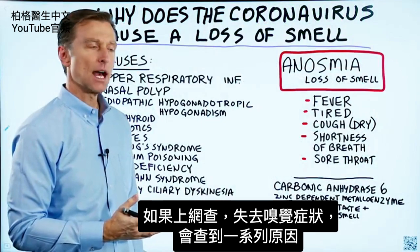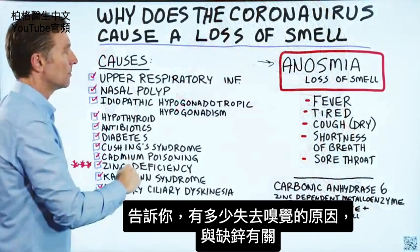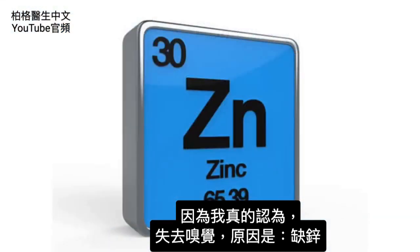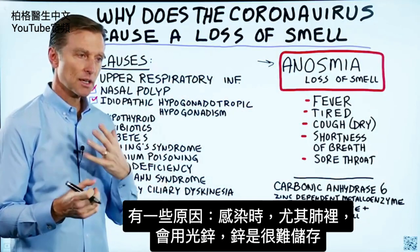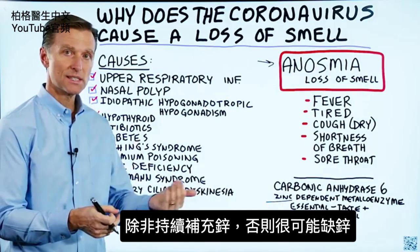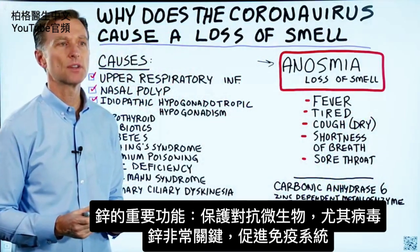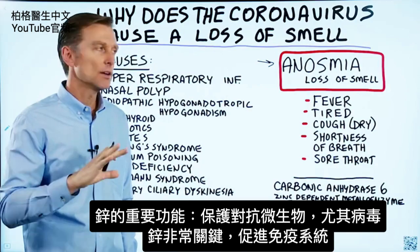If you do research on this symptom — a loss of smell — it will list a series of causes. I want to go through them and show you how many are related and connected to zinc, because I really think the reason for this symptom is a zinc deficiency. When you go through an infection, especially in your lungs, you use up a lot of zinc. Zinc is not stored that well, so unless you're constantly consuming zinc, chances are you're going to be deficient. On top of that, if you get this infection, you're going to be even more deficient. And zinc has a huge purpose of protecting you against microbes and especially viruses — it's a really key immune protector for the immune system.